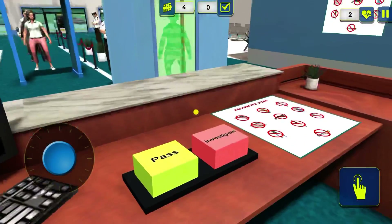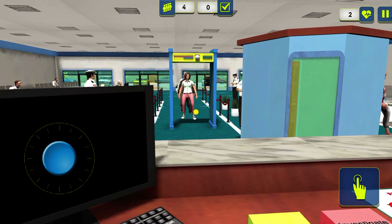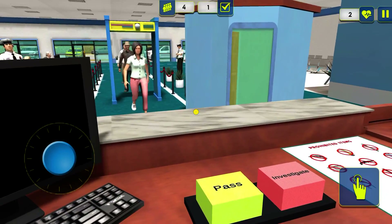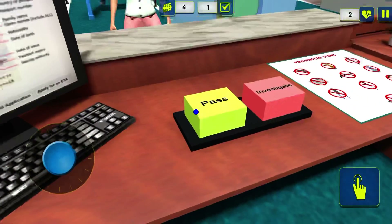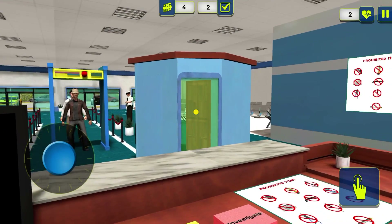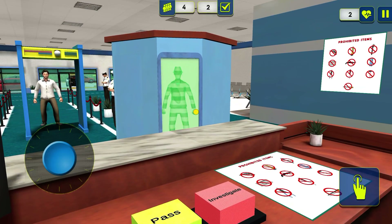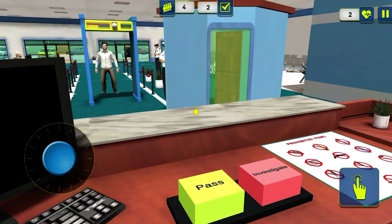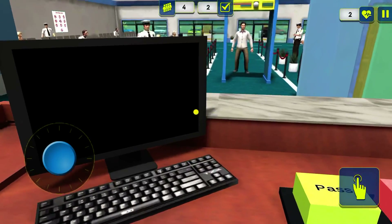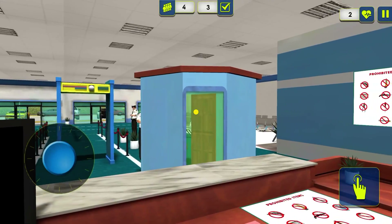Air Canada flight 9-1-4, DC-9 service for New York Kennedy International Airport, is in the final boarding process. All passengers should now be cleared with the United States Customs and Immigration and be on board through the passenger lounge at gate 40. Flight 5-0-6, Vanguard service for Montreal and Halifax, is in the final boarding process. All passengers should now be on board at departure room 69.